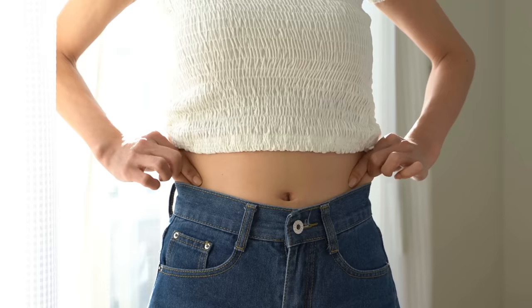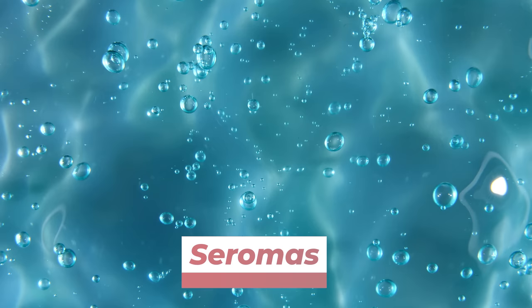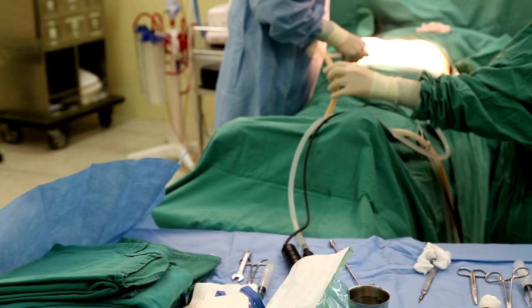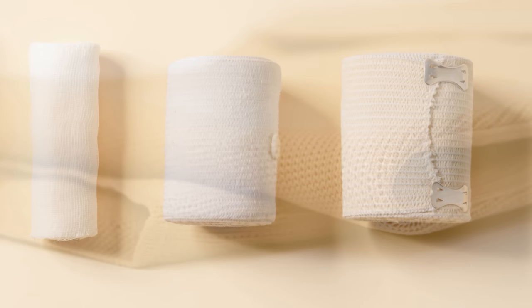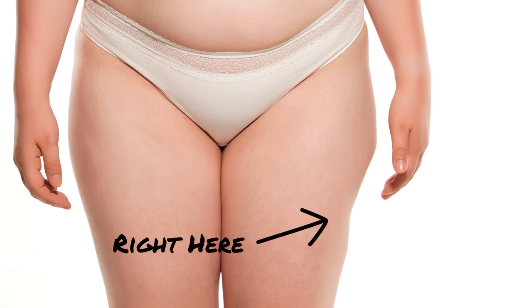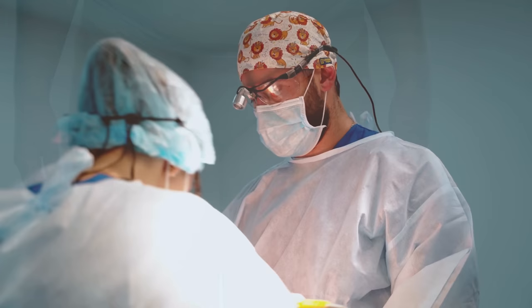Another potential complication is seromas — serous fluid collections — typically a product of over-suctioning an area and breaking down a lot of fibrous tissue, leaving little tissue adherence after surgery. Fluid starts to fill into that space, and it can also occur if a patient repeatedly removes their compression garment. Additional bandages placed under the compression garment to squeeze the area closed typically resolve this after about a week. Surgical error in the form of over- or under-correction, asymmetry, or surface irregularities is also possible — meaning too much or too little fat was taken, or taken unevenly.